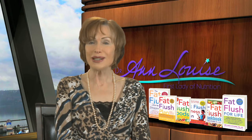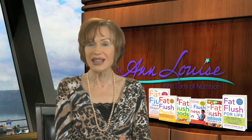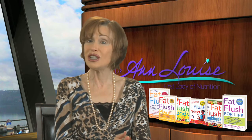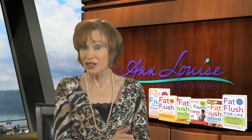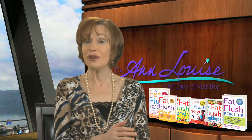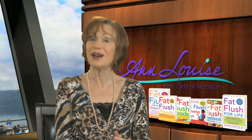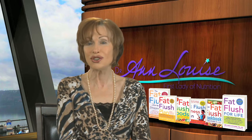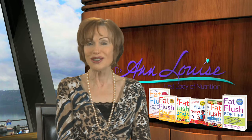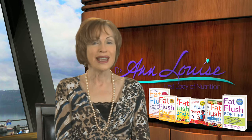The Fat Flush Body Protein is a vegetarian, vegan-based protein that is comprised of non-GMO brown rice protein combined with peas. That complete balance of brown rice and pea protein gives you a full assay of all the amino acids that you need to rebuild tissue and help to stabilize blood sugar.